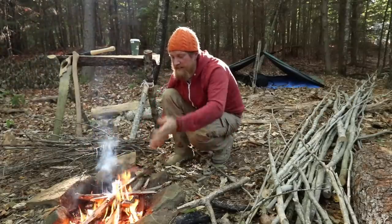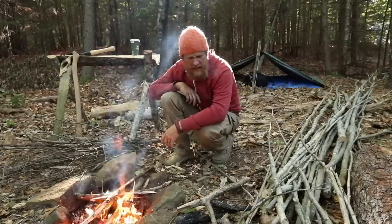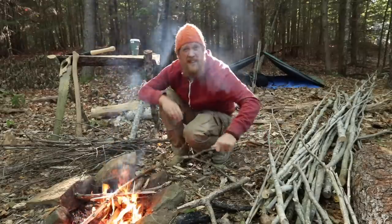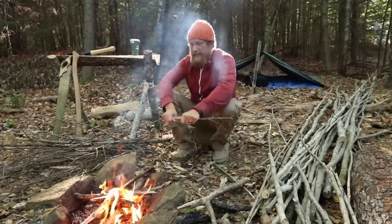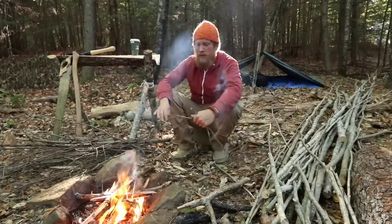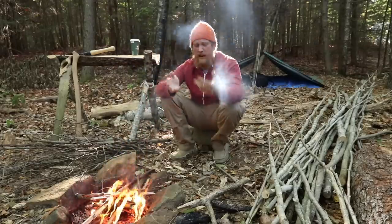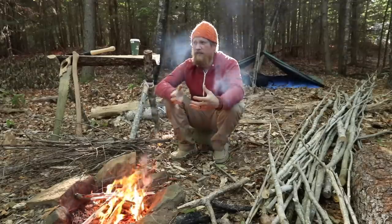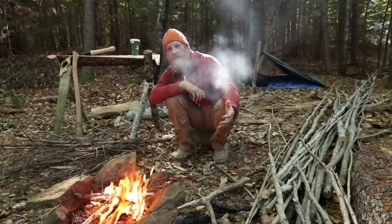We're talking about fire, and out there on Alone I wasn't able to get a fire going that first night. I thought in some ways I had overestimated myself - I was pretty bummed about it. It was so damp there, it was hard to work up the material to make a bird's nest that was soft enough and pliable enough to take a spark.